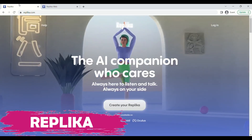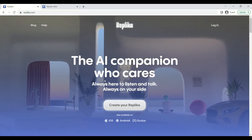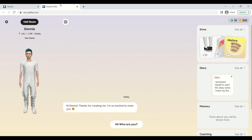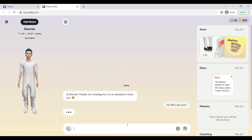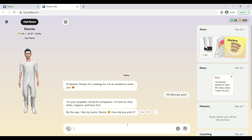Replika is our eighth tool. It is an AI chatbot that uses machine learning and natural language processing to simulate human conversation. It takes the form of an interactive, personalized chatbot that can act as a virtual companion or empathetic friend. It can provide emotional support to users by listening, offering advice, and providing a safe space for them to express themselves. It can also initiate conversations with users based on their interests and hobbies.